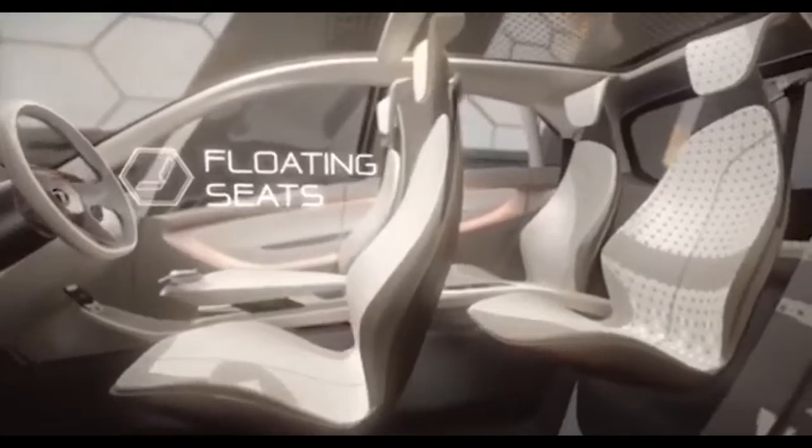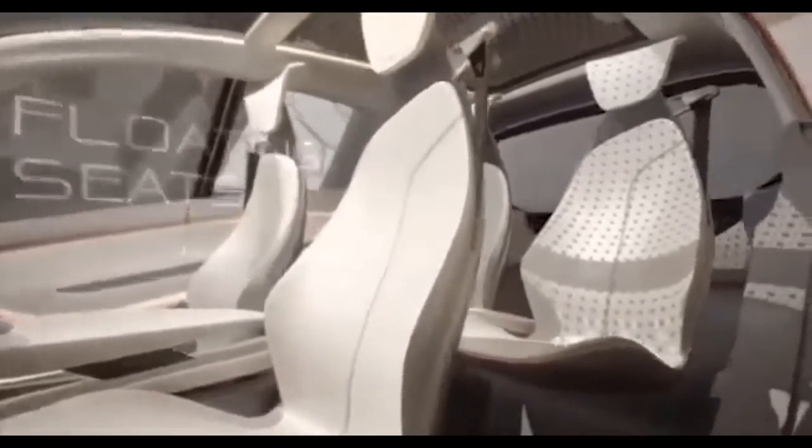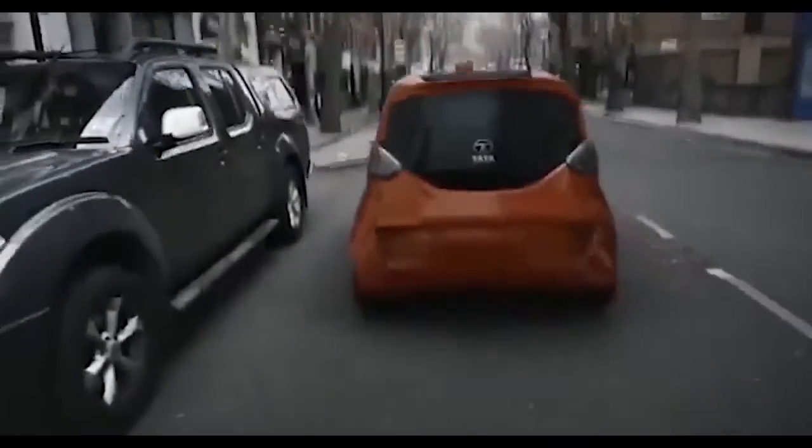So what do you think of the Tata Nano EV? Are you excited to see it on the road? Do you think it will be a game changer for the electric vehicle industry in India? Let me know your thoughts in the comment section below. If you liked this video, please subscribe to our channel. Bye!